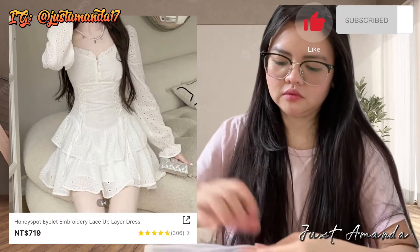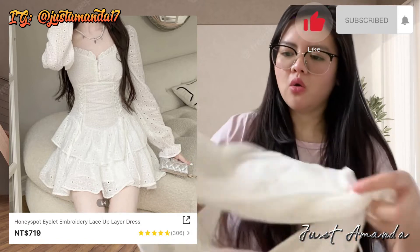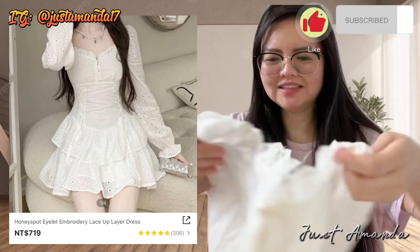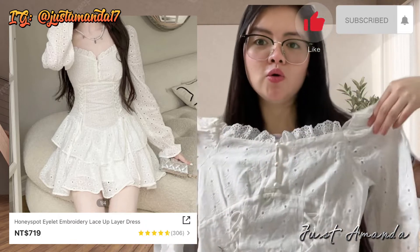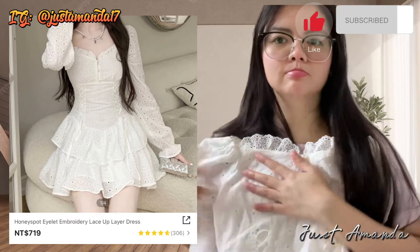Isa pang dress — white dress ang aking peg. Ang taray. Embroidery siya, na lace-up layered dress. $719. Ang yaman ko, yabang ko yan. Gusto ko kasi magsuot niyan, ang ganda.